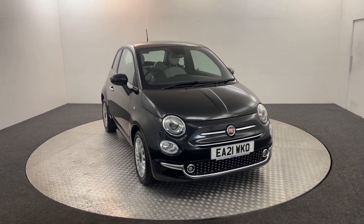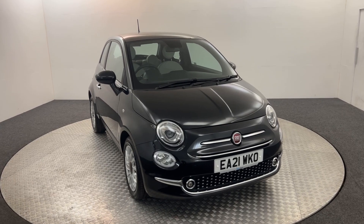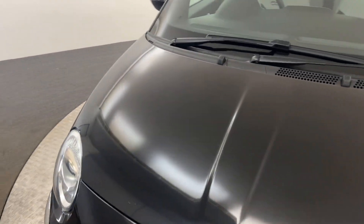Hi, James here from David Hayton's Auto Store. Today we've got this 2021 Fiat 500. Just going to walk you around the car, show you the condition, and then we'll look inside.